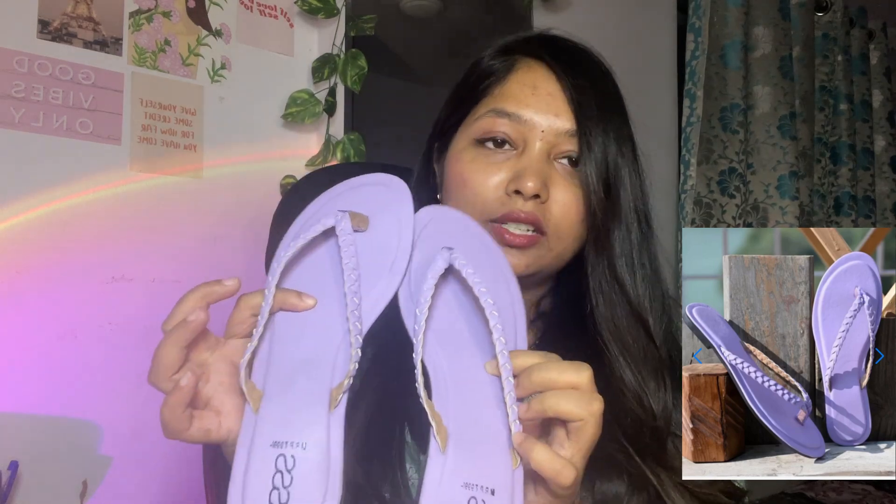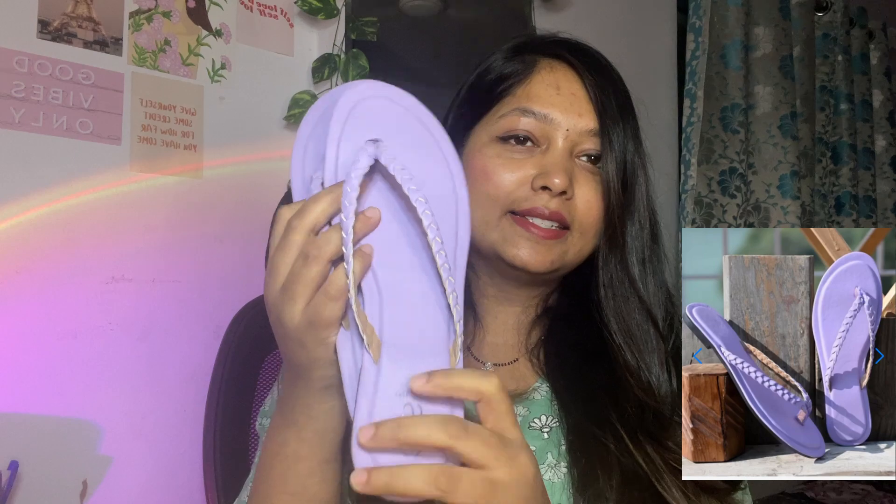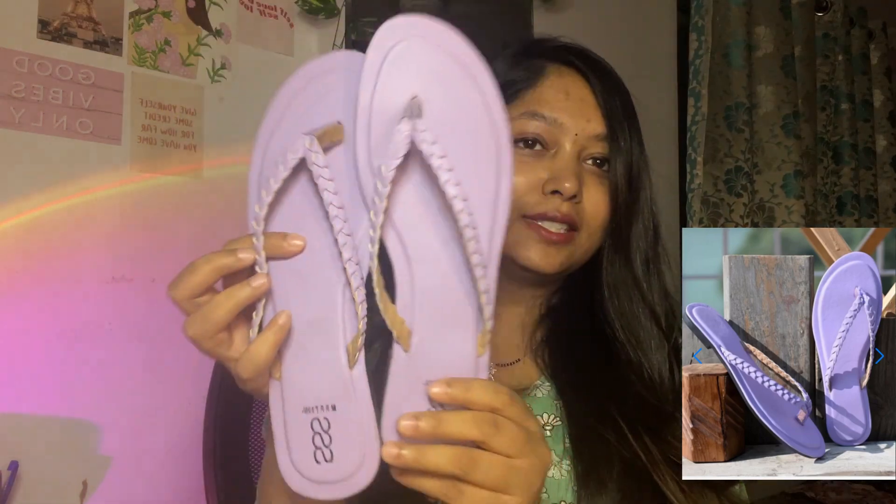The next basic chappal has a cushion type sole which is very soft. We liked the color because it's lavender and it looks pretty.